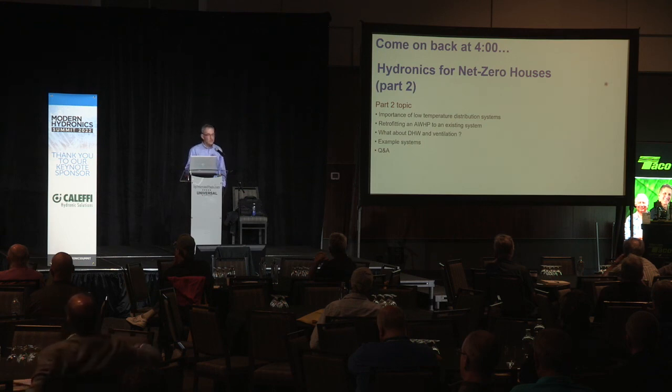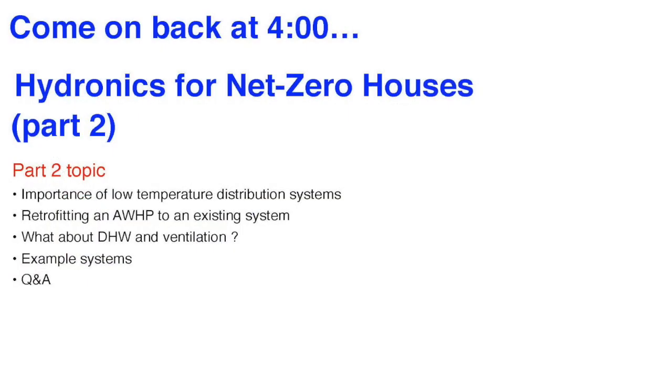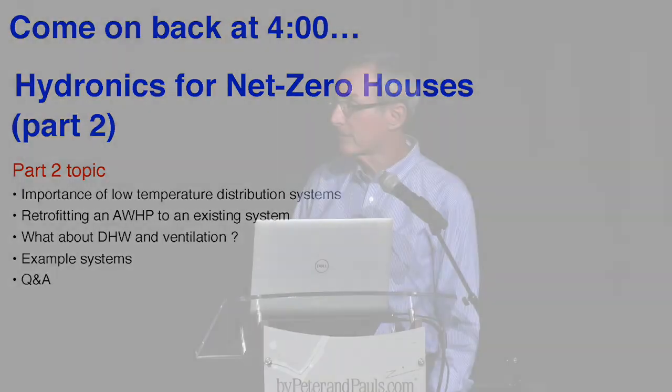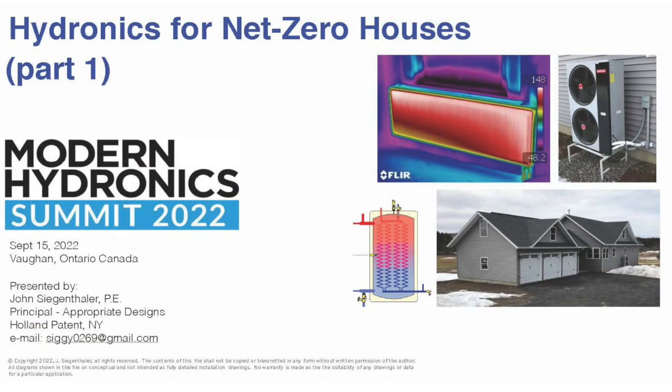I actually finished with only a two-minute overrun — that's unusual for me. What are we going to talk about this afternoon? The importance of low-temperature systems, retrofitting air-to-water heat pumps into existing systems, domestic water heating and ventilation, how to put it all together, and then example systems and Q&A. Please come back at 4 o'clock. Thank you.